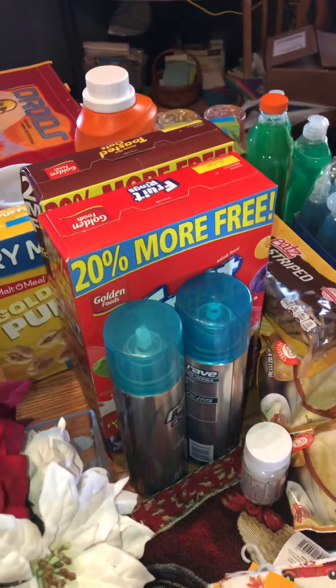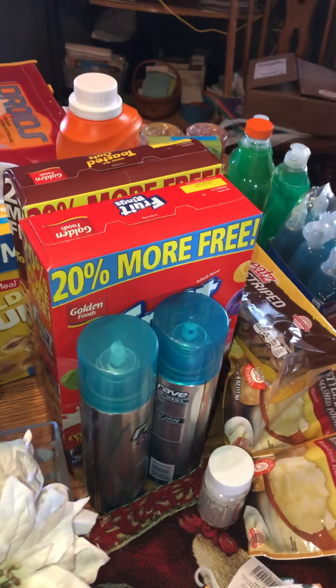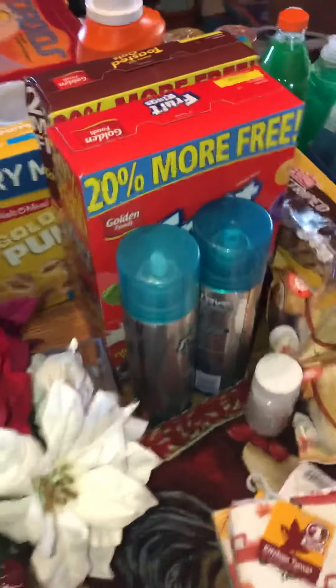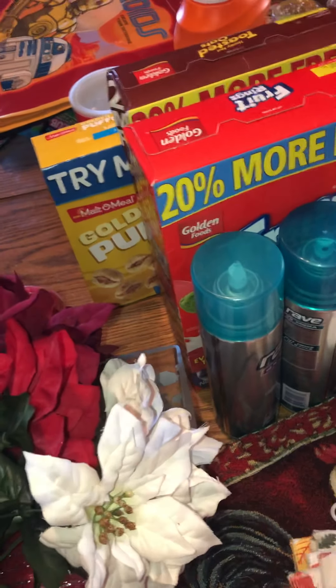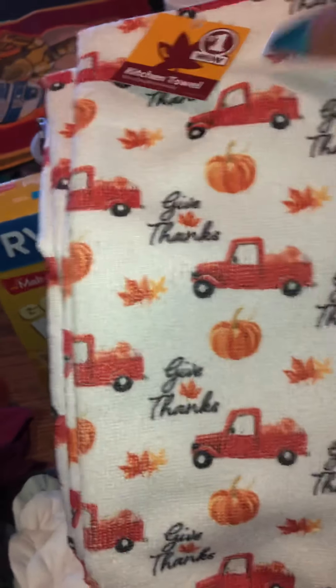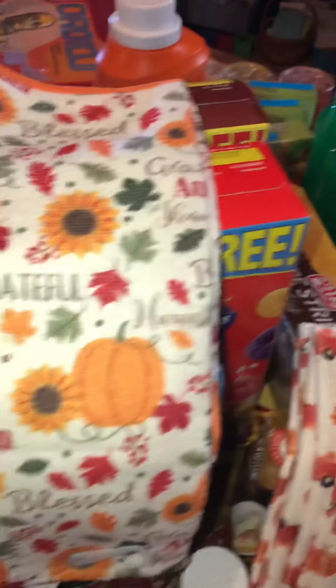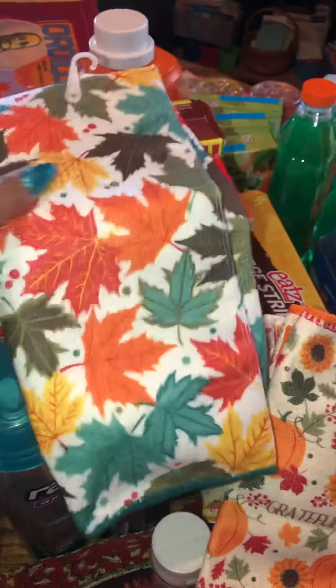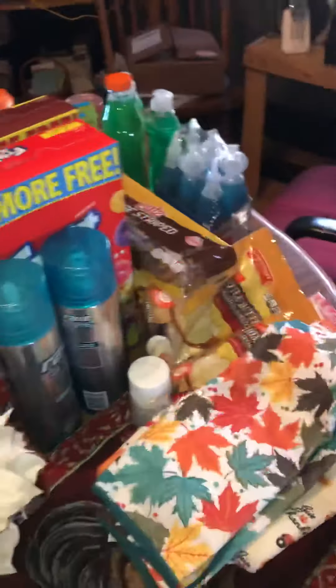Some of these are going into my giveaway for when I hit 50 subscribers — I'm at 39 right now. Please like and subscribe and share with your friends! I got three dish towels with trucks on them that say 'Give Thanks,' one that says 'Autumn Blessed Grateful,' and another one that's similar to ones I got from the Dollar Tree but with a little more in it. A couple of these will be going into my giveaway.